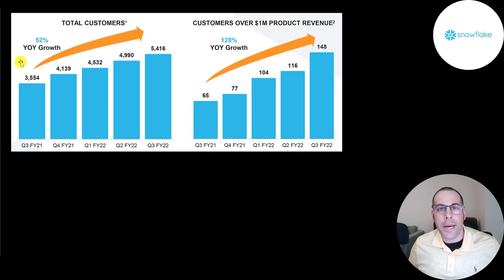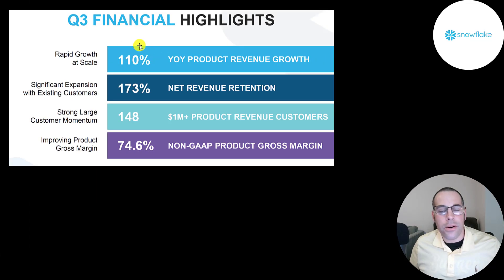They grew their customer base 52% year over year. Each quarter their total customer count increases — they're at 5,400. The number of customers spending over a million dollars a year has gone up 128%, from 65 to 148. Their revenue growth year over year is 110%. Their revenue retention is 173%. Their numbers may be better than just about any other company I've ever seen. But obviously they cannot keep up this pace, and investors are pricing the stock as if they do for five or six years — which they may. But if they don't maintain this pace, you'll see a big drop in stock price — that's when you want to jump in.